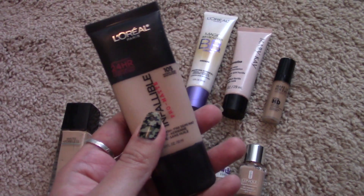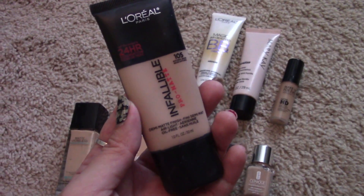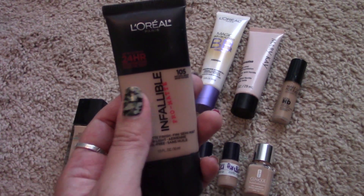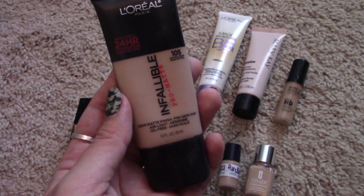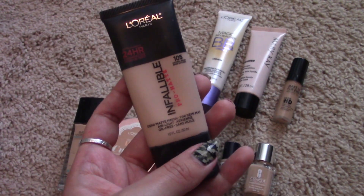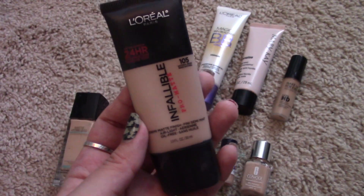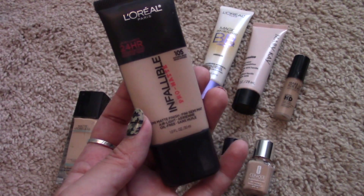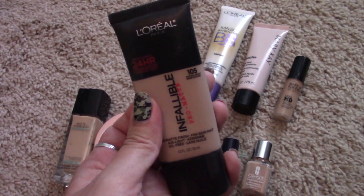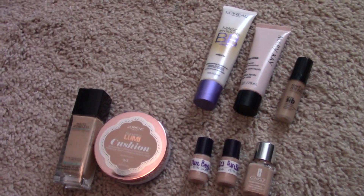I just bought this recently — it's fairly full but going quickly. This is the L'Oreal Infallible Pro Matte. It's another great drugstore foundation with a demi-matte finish. Just set it if you want an absolute matte finish and the coverage is so good — it's not cakey and it's buildable. I love this stuff and I'm going to keep it.